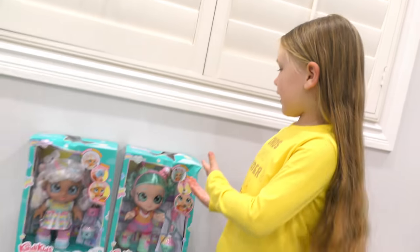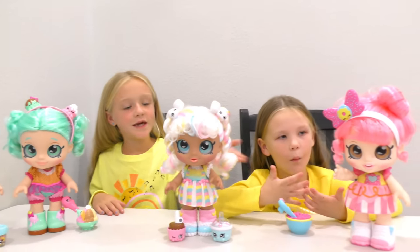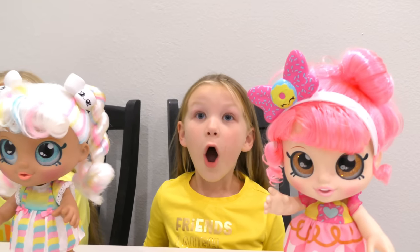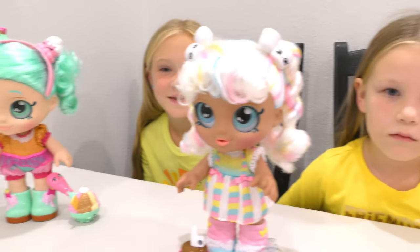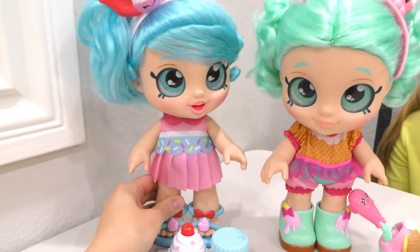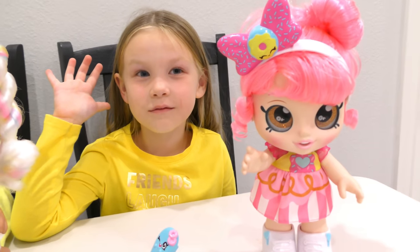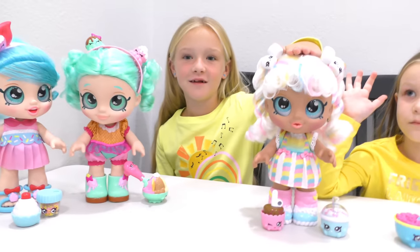Next up guys, we got the Kindy Kids. Let's open them up and take them to the table. We got Donatina, Marshmallow, Peppermint, and last but not least Jessie Cake. What's one awesome thing about these dolls? They can bobble head! They also have big sparkly eyes and they're about this tall.